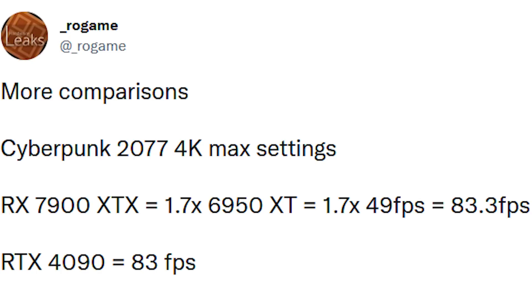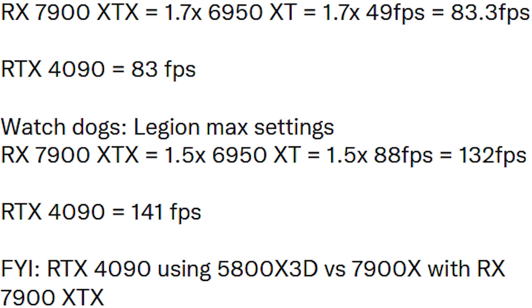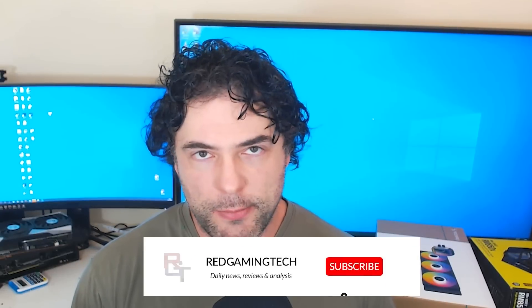Cyberpunk 2077 at 4K max settings showed 83 fps versus 83 fps for the 4090. Watchdog Legion also came up with similar results, though the 4090 appeared a little bit faster there. So what do I think? It's still very difficult to know exactly how all of this compares — the processors being tested are different, and we don't know if the same scene areas are being benchmarked, since even small variance in camera position or NPC density can have a huge impact on performance.